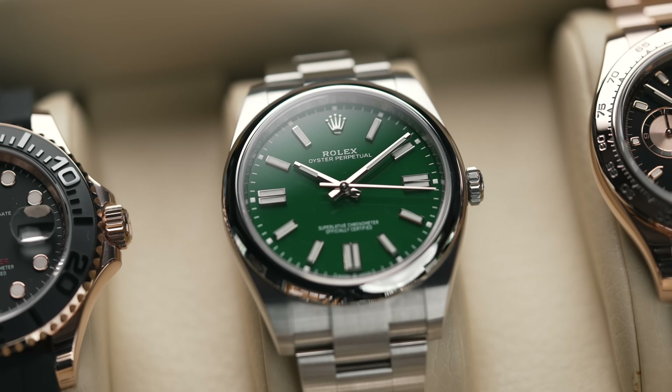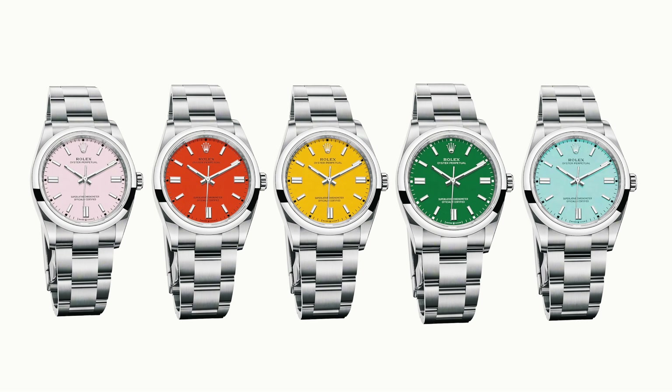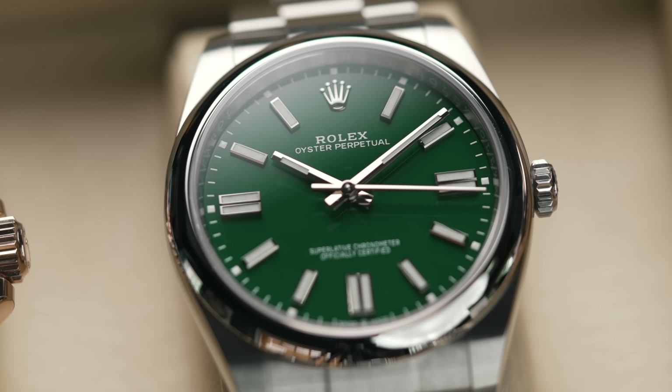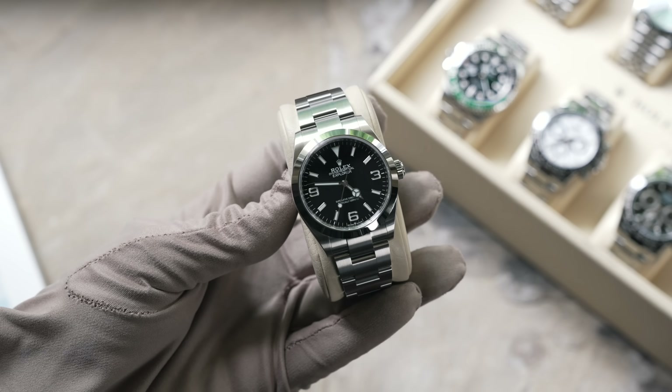The Oyster Perpetual range is another one to consider. The top dial versions — the coral red, mustard, and Tiffany — have gone, but the remaining OP range includes silver with gold markers, blue, black, and dark green. Depending on the dial, prices have come down quite a lot. You can pick one up for between £6,000–£7,000. Don't wait three to six months — go straight to the gray.